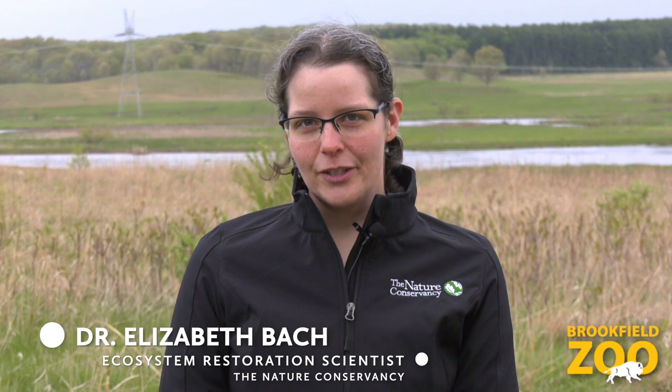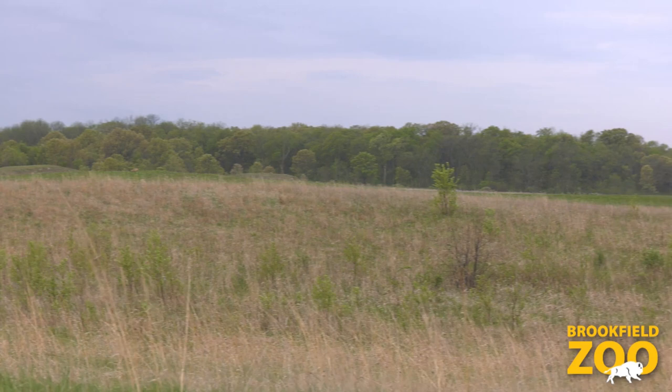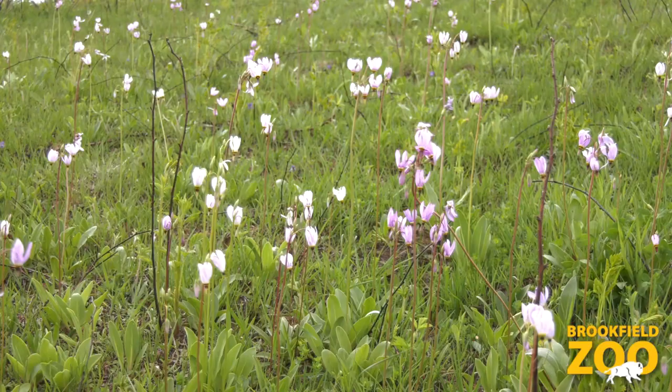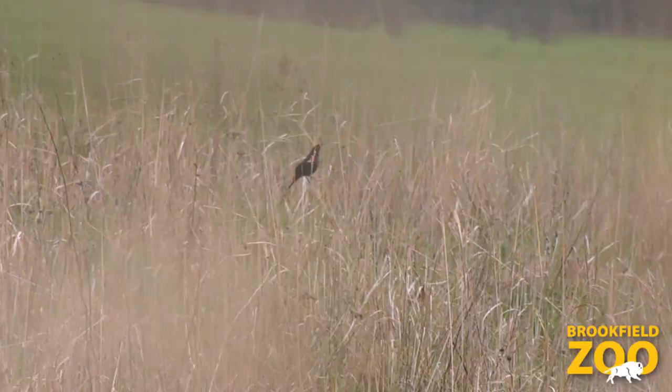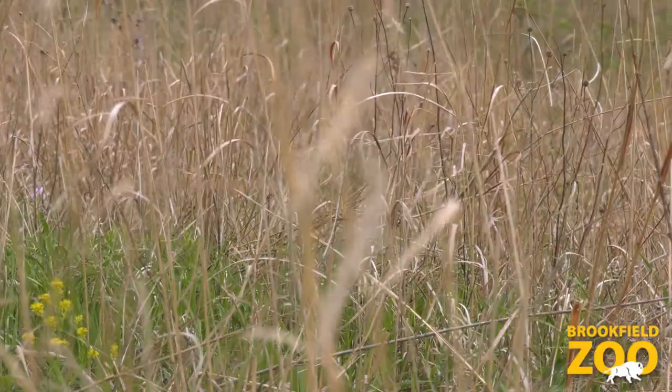I'm Elizabeth Bach, the ecosystem restoration scientist with the Nature Conservancy here at Nachusa Grasslands. Nachusa Grasslands is a restored grassland preserve, about 4,000 acres, located in North Central Illinois near the town of Dixon and Franklin Grove. The prairie is home to over 700 native plant species. We have over 200 birds that use the habitat either in migration, breeding, or wintering grounds. We have an abundance of insects, reptiles, and amphibians as well.